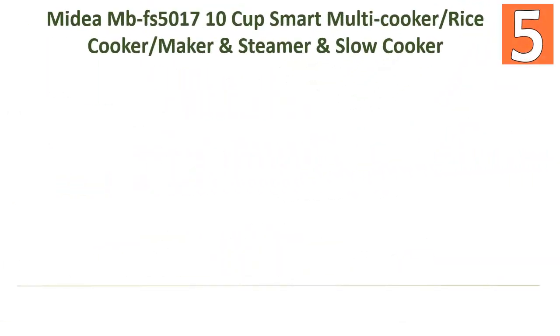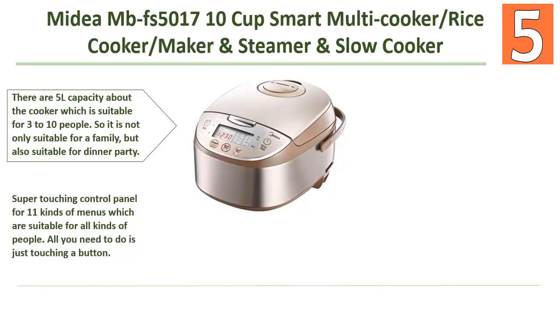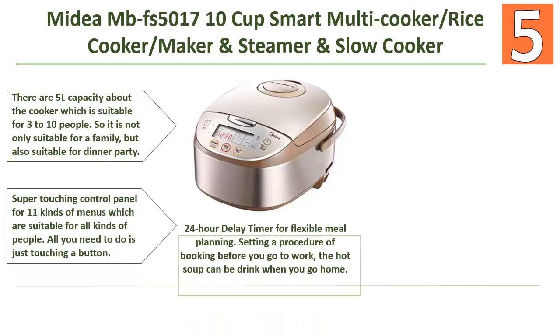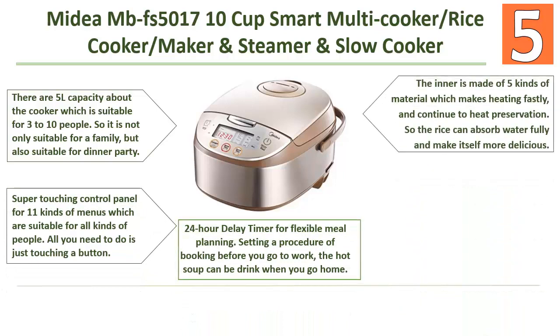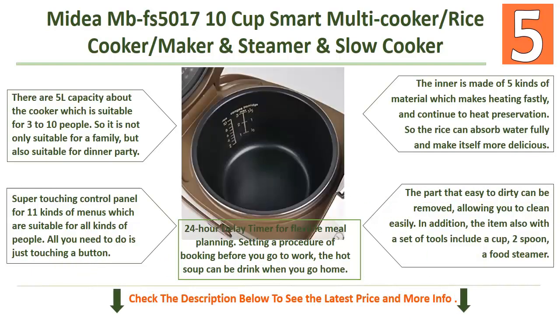Starting our list at number 5: the Midea MBFS 5710 Cup Smart Multi Cooker, Rice Cooker, and Slow Cooker. It has a 5-liter capacity, suitable for 3 to 10 people — not only for a family but also for dinner parties. It features a touch control panel for 11 kinds of menus, suitable for all kinds of cooking needs.